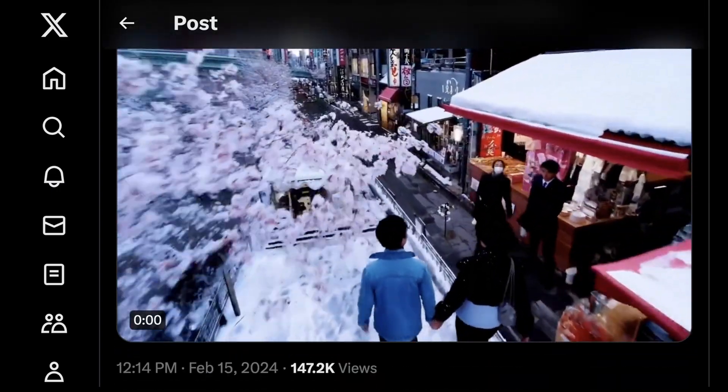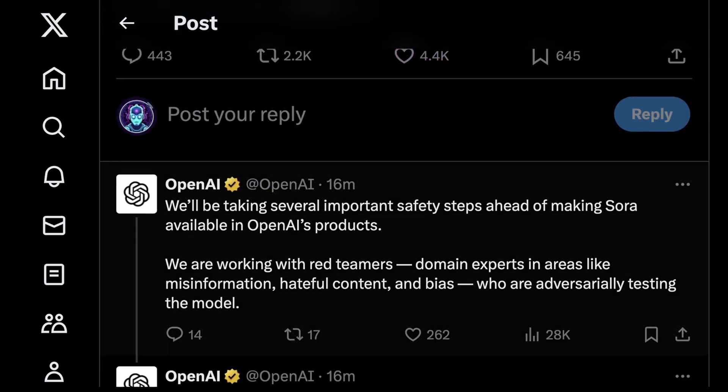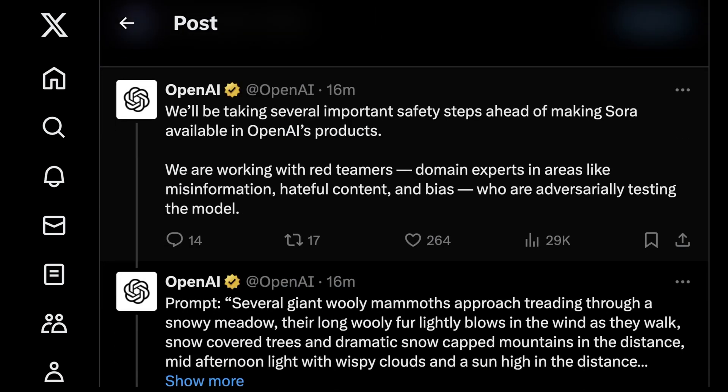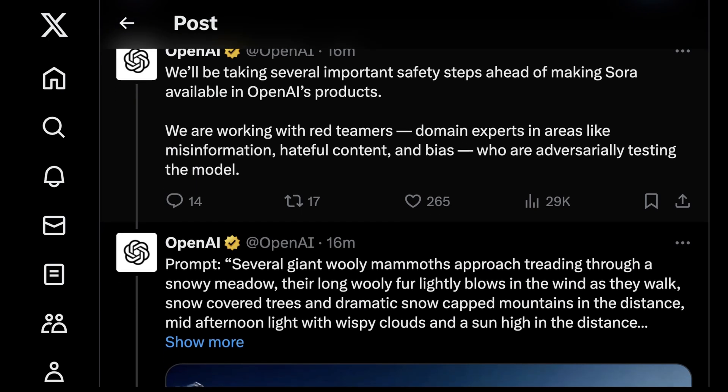The depth, realism, and lack of distortion is completely insane. They also say, with everything OpenAI does, that they'll be taking important steps to make sure it's really safe to use before Sora is available in all of OpenAI's products. They're working with red teamers to understand how people could create things that others maybe wouldn't want to see with this.